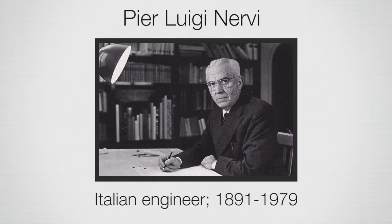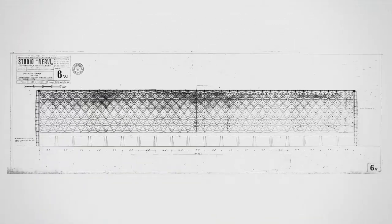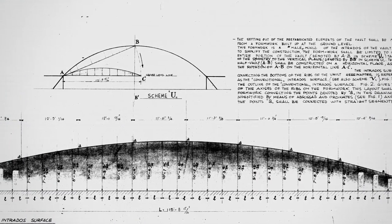Pierluigi Nervi, a famous Italian engineer, designed and built Leveron. He used a series of interconnected arches as the basis of the design. I'm guessing he used arches because it was more efficient, construction-wise, to reuse the formwork for each arch.